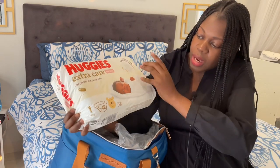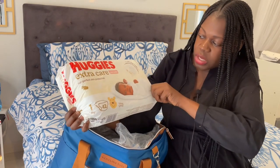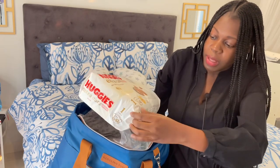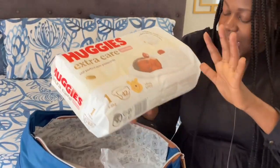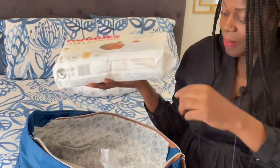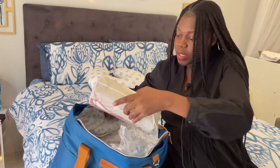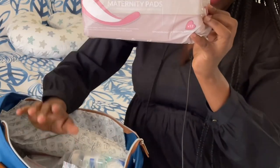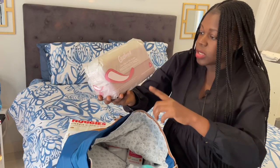I got number one: Huggies Extra Care. This will also come in handy. Hopefully the baby won't react — I'm so excited for this. You know, diapers are so expensive. Next item is the Carry Well Maternity Pads — there are 12 inside.